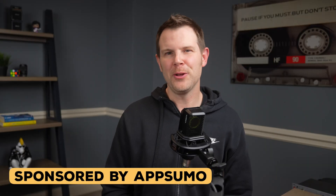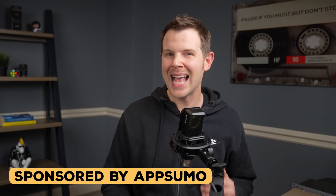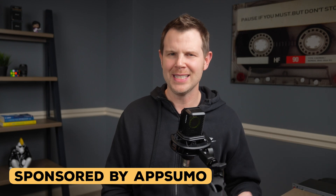Now, before we dive in, full disclosure — AppSumo did reach out to me and asked me to help spread the word about this last call event. This is a sponsored video, but I've already reviewed all of these tools independently, and those reviews are linked down below if you want to watch the full-length videos.